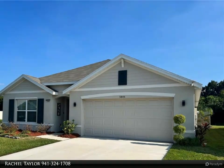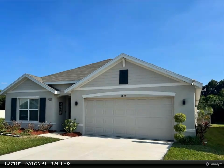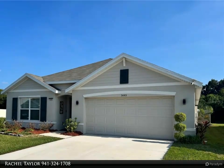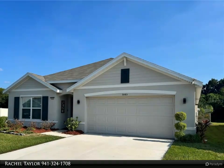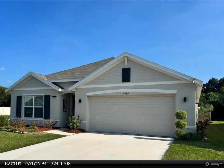With a total of 2,395 square feet including the garage, this home is thoughtfully designed with a blend of comfort and luxury. It features an open floor plan with ceiling fans in every room, an upgraded kitchen with a deep sink.